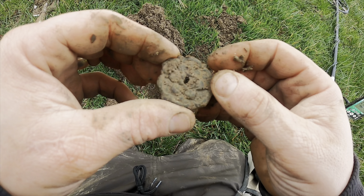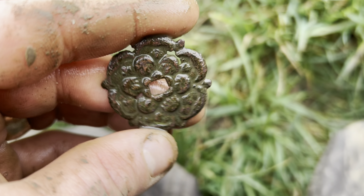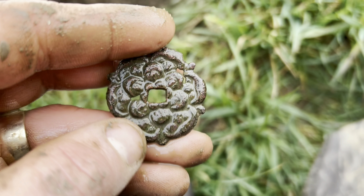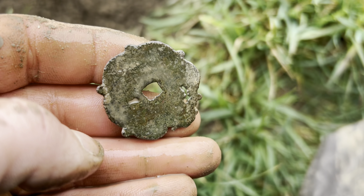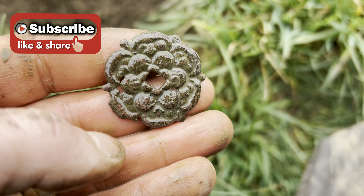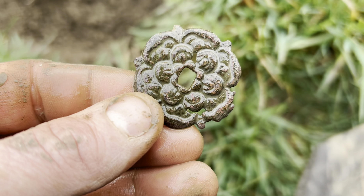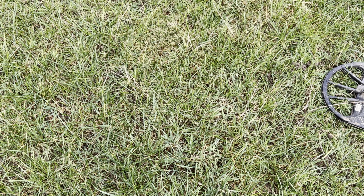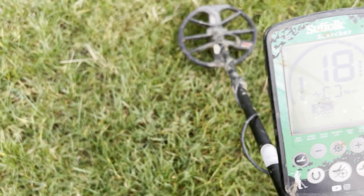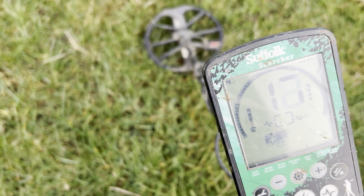It's a lovely little thing. I don't really know what it is but it's obviously made of copper - some sort of decoration or fitting, furniture fitting maybe. Not sure. If anyone's got any ideas, leave us a comment. I really like that, lovely little item.